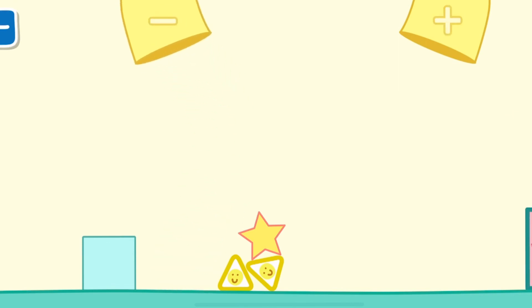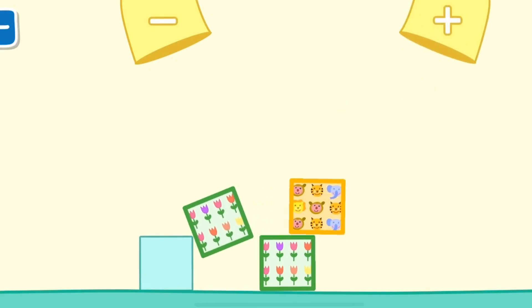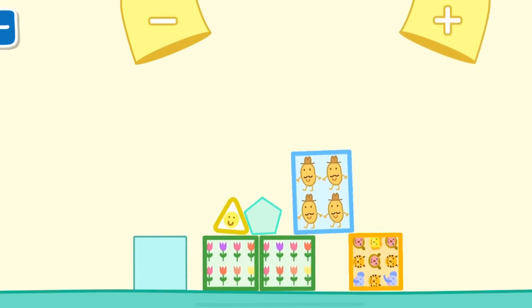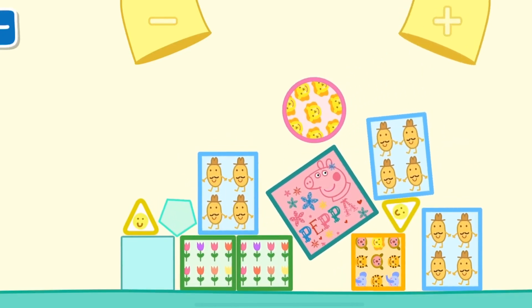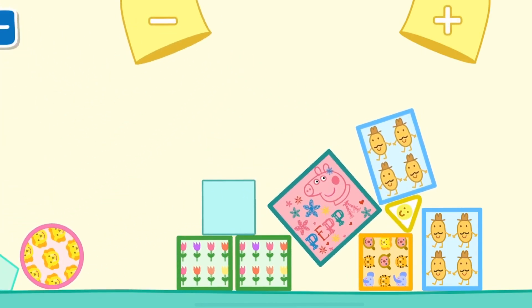6, 7, 9, 10. Square, square, square, star, triangle, triangle, square.